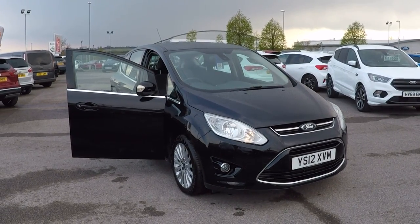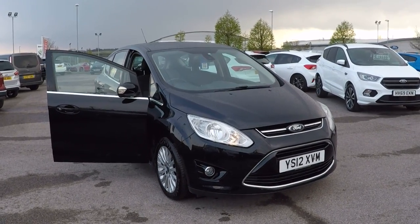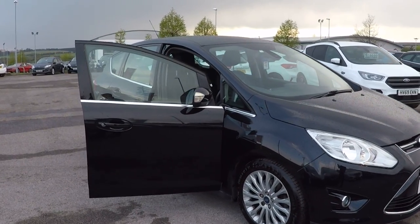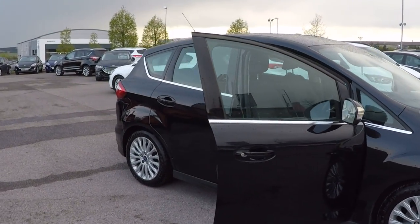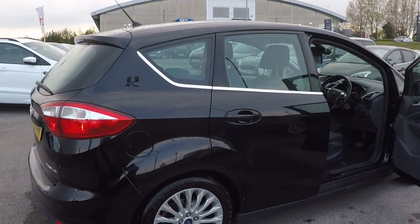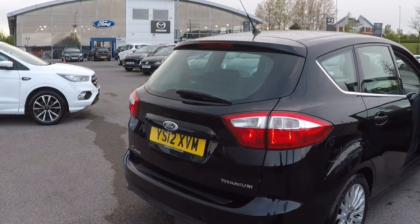Hello and a very warm welcome from all the used car team including myself. Mark Hayes here from Paris Ford Mansfield. Got this absolutely fabulous Ford C-Max — it's a two litre diesel titanium power shift, absolutely stunning throughout and a credit to the former keeper because this car is beautiful.